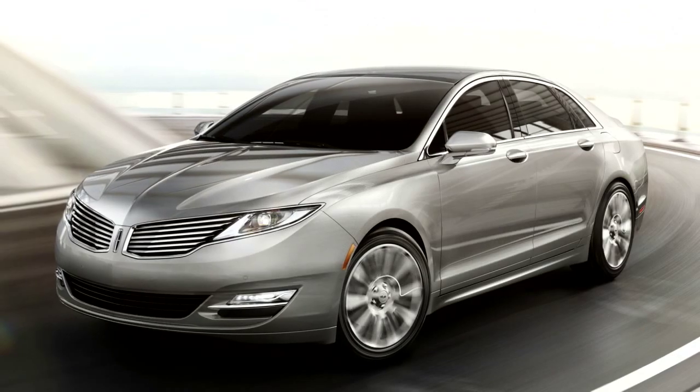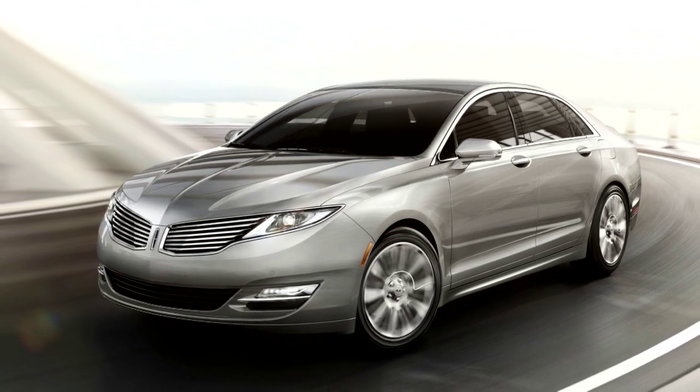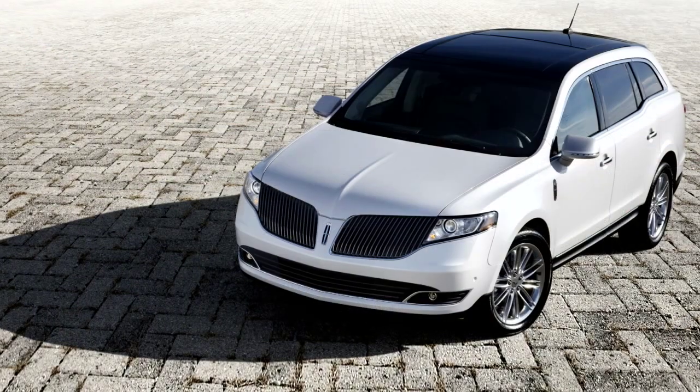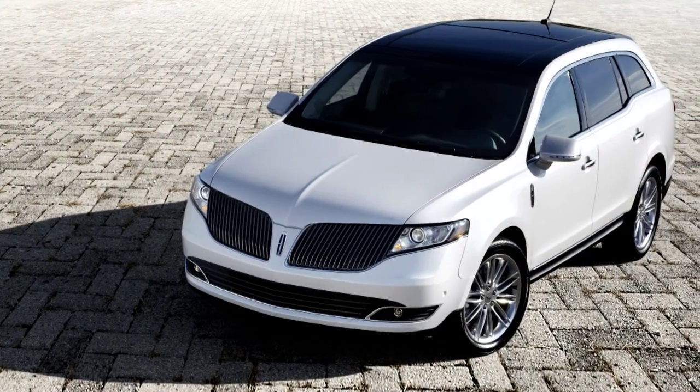Rear inflatable seat belts are available as class exclusive features on the all-new 2013 Lincoln MKZ midsize sedan and the 2013 MKT full-size crossover.